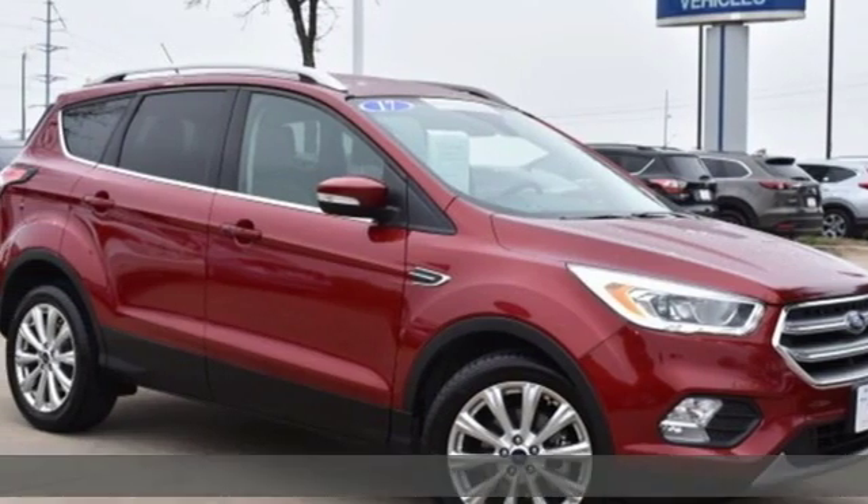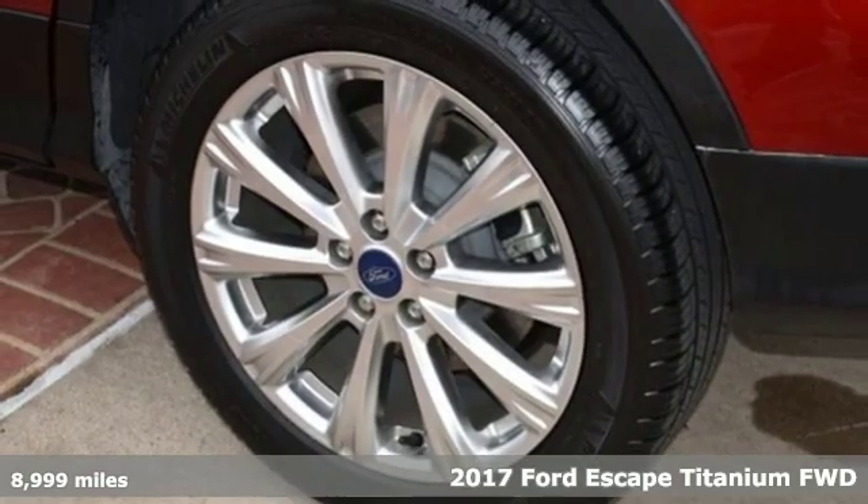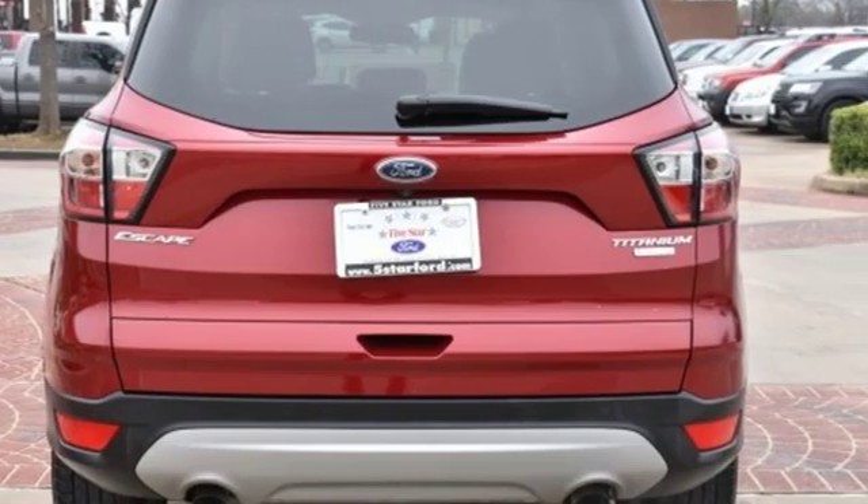It's a 2017 Ford Escape. Yield to adventure. This SUV will take you and your toys to far away places. And get ready for an impressive combination of features.